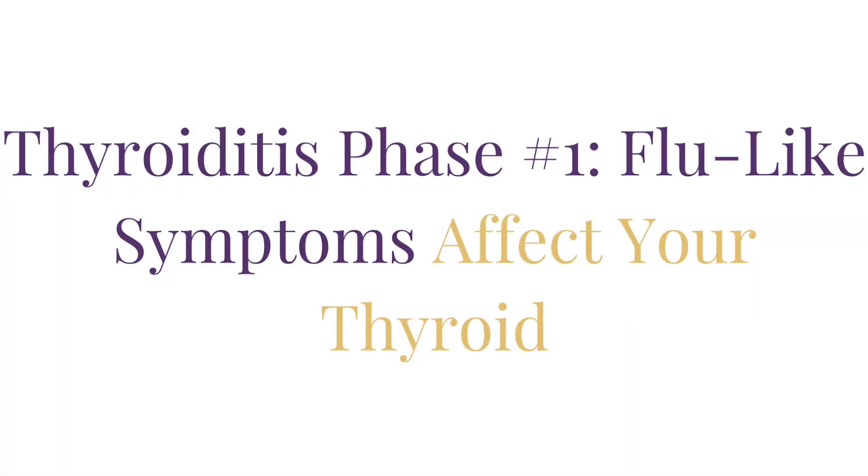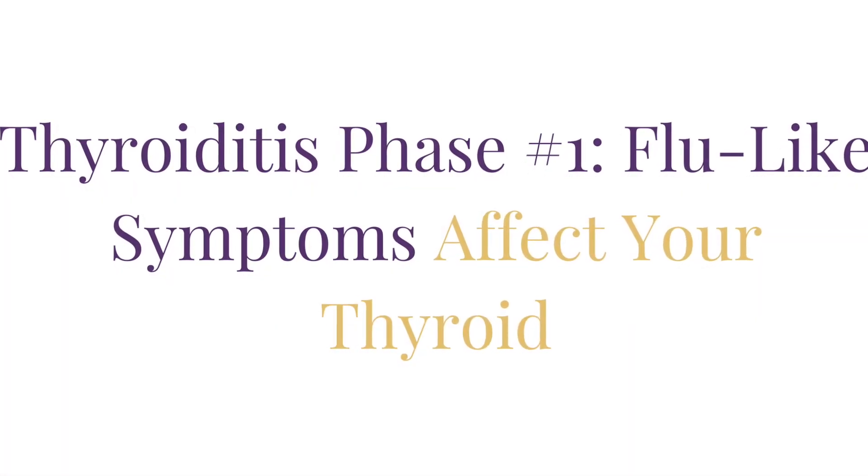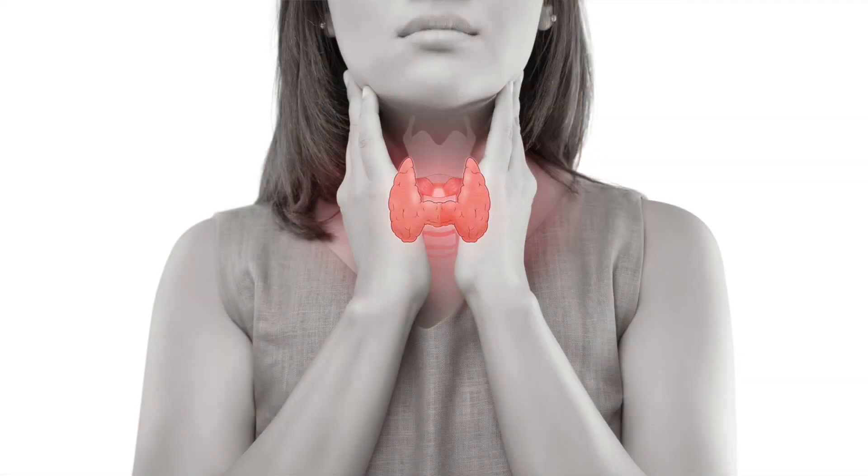Thyroiditis phase number one: flu-like symptoms affect your thyroid. This little butterfly-shaped gland right here in your throat produces hormones that control your metabolism and energy production. "Itis" is the term we use in medicine that means inflammation of a body part. Hashimoto's thyroiditis is named after the doctor who discovered this type of inflammation.